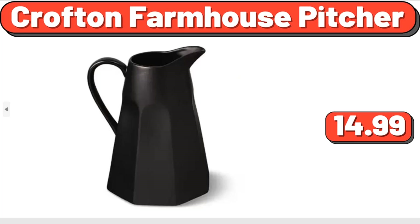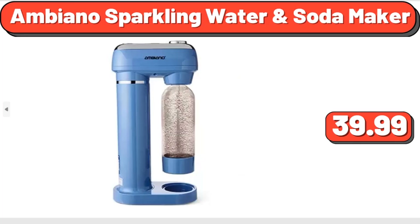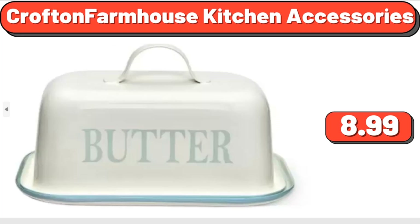Crofton Farmhouse Pitcher, $14.99. Ambiano Sparkling Water and Soda Maker, $39.99. Crofton Farmhouse Kitchen Accessories, $8.99.